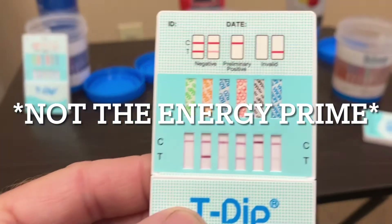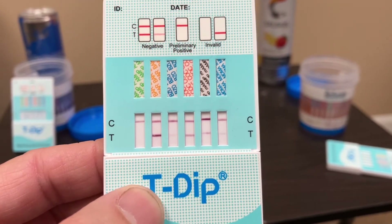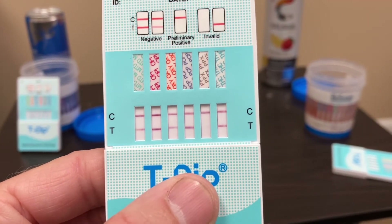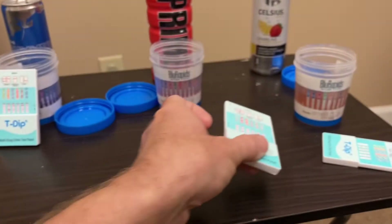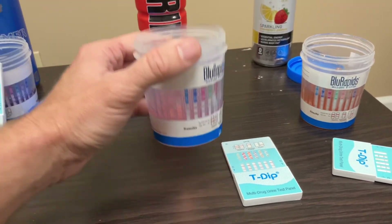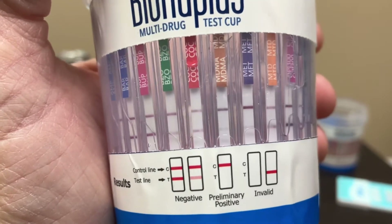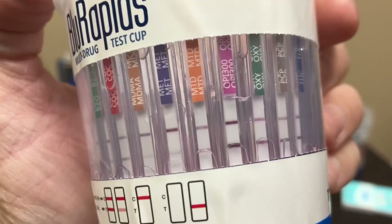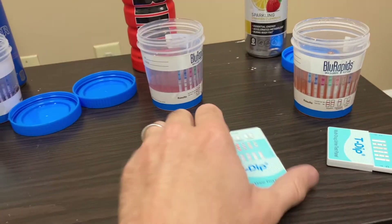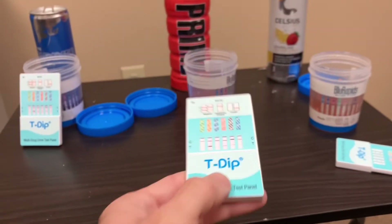Now, Prime. On one test, Prime is positive for amphetamines and also positive for PPX. On the other test, Prime is not positive for anything else — only one positive, which was amphetamines on that particular test.